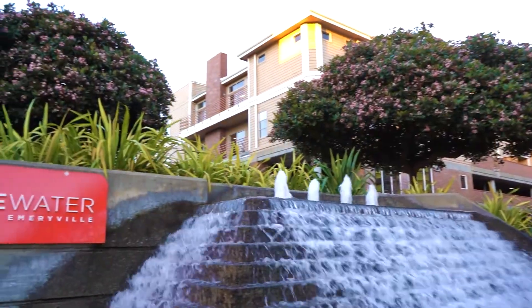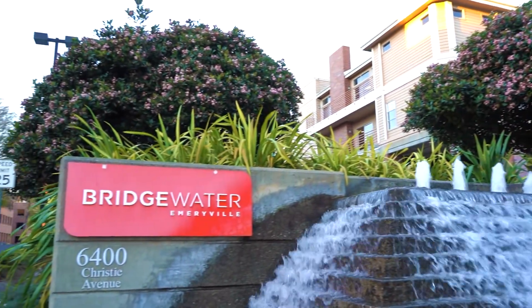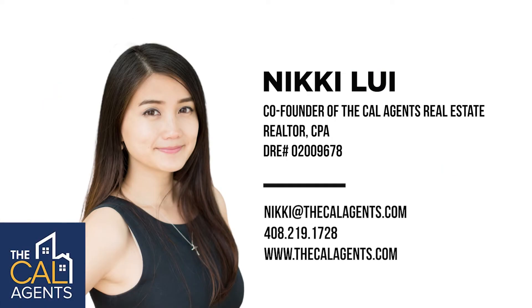And that is the Bridgewater in the heart of Emeryville, brought to you by the Cal Agents, your local real estate expert. Thank you for touring with us today.